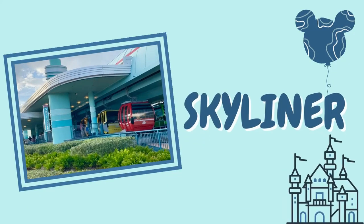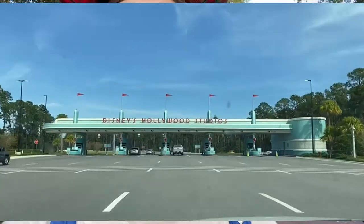Another great way to get around Disney property is by taking the Skyliner. The Skyliner provides access to two Disney World parks: Epcot and Hollywood Studios. It's a great way to resort hop if you want to see some Disney resorts, and also a great way to get to and from Epcot and Hollywood Studios if you're thinking of park hopping for the day.